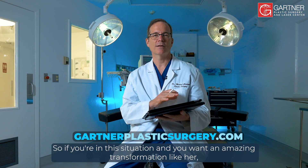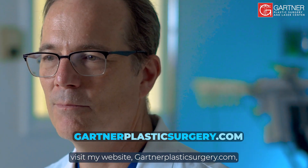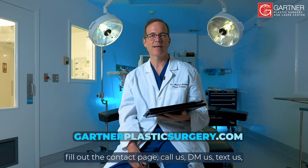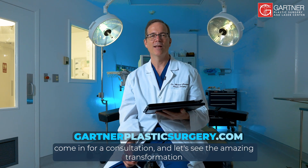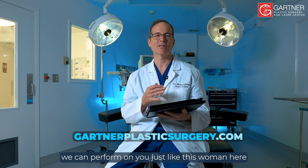If you're in this situation and want an amazing transformation like her, visit my website at gartnerplasticsurgery.com. Fill out the contact page, call us, DM us, text us, or come in for a consultation. Let's see the amazing transformation we can perform on you, just like this woman here.